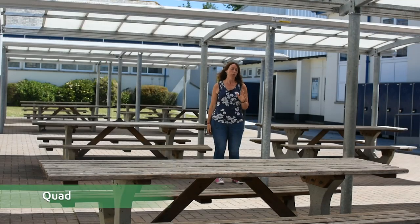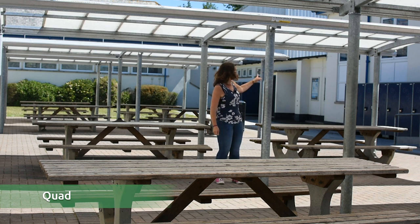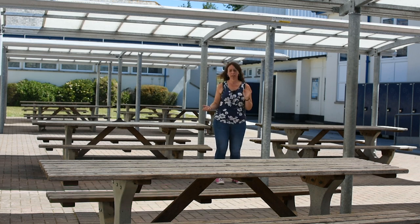This is what we call our quad area. Just behind me here is our gym. The quad area is an outside space that you can use at break times and lunch times. There's a nice seated area, so if you didn't want to go into the dining hall to have your packed lunch, you could sit out here and eat in the sunshine.